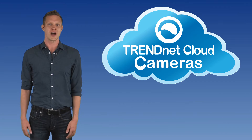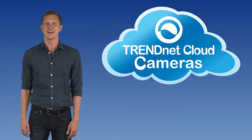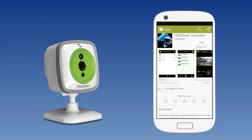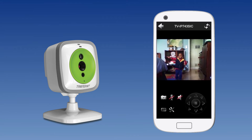Trinet Cloud cameras remove all these complicated steps by automatically finding your cloud cameras with Trinet's free cloud service. Simply take the camera out of the box and run a brief installation. Then access the Trinet Cloud camera in real time from a browser or from Apple or Android mobile devices.